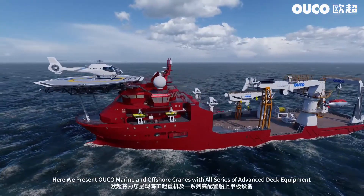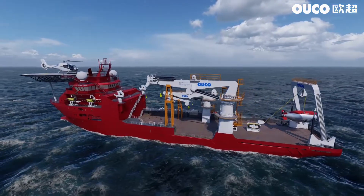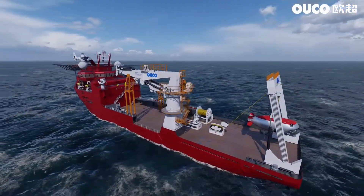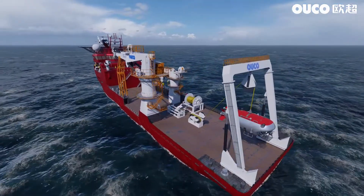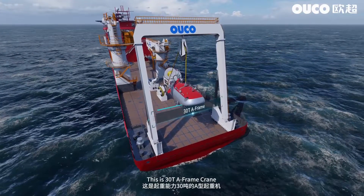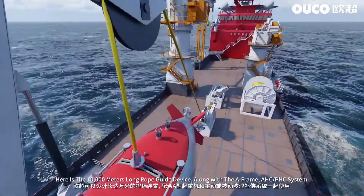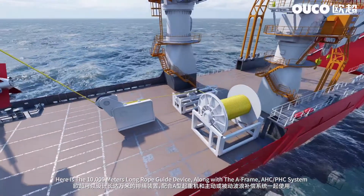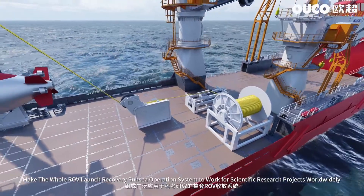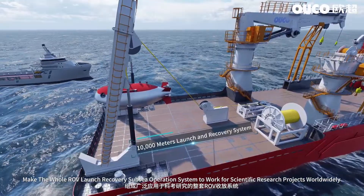Here we present Oco Marine and Offshore Cranes with all series of advanced deck equipment. This is a 30-ton A-frame crane. Here is the 10,000 meters long rope guide device along with the A-frame AHC-PHC system, making the whole ROV launch and recovery subsea operation system work for scientific research projects worldwide.